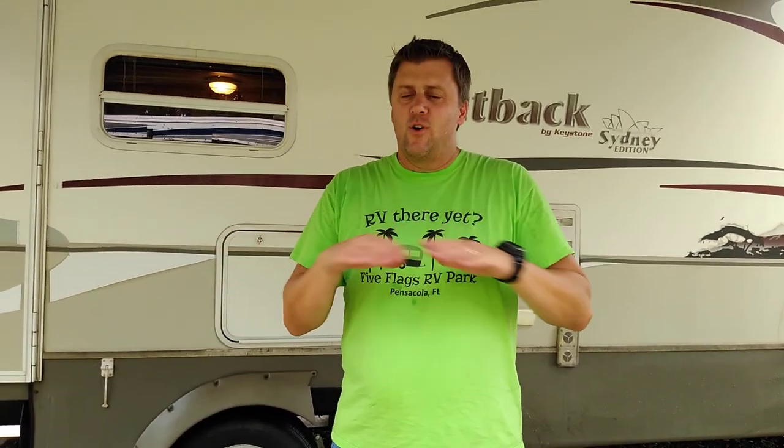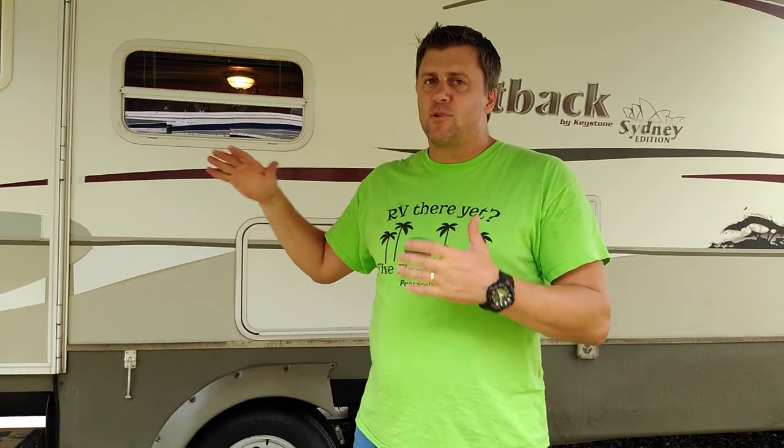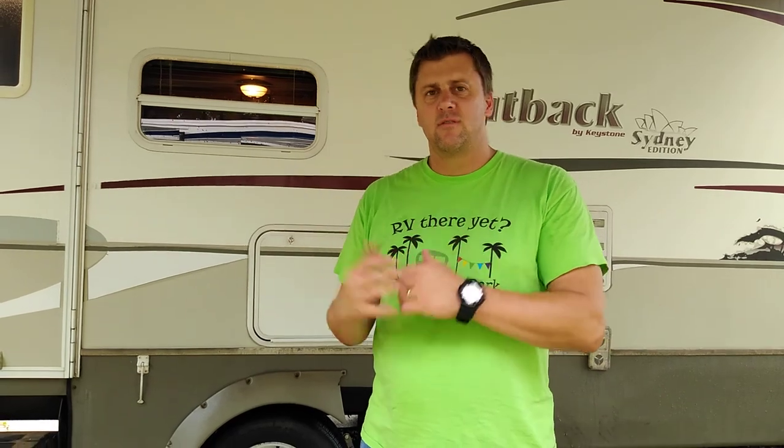I'm Sean and I'm selling a 2007 Keystone Outback 27 RLS Sydney Edition. I'm going to make a little video, show you some of the features and the condition it's in. It's a beautiful trailer. The only reason we're selling it is we upsized, but we love this thing. I've had great memories. We've had it for three years. Bought it from an elderly couple who barely used it themselves. We've never lived in this camper — no one has. It's just for vacationing. We took it out maybe six, seven, eight times a year for weekends, so it's in really, really good condition.